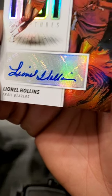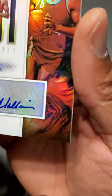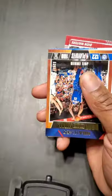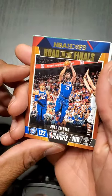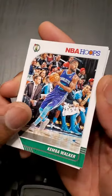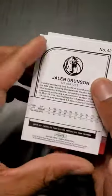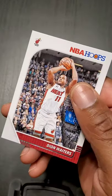Lionel Hollins autograph. It's not signed on the card, but still, nonetheless, it's a great card — great autograph to have. Joel Embiid — just got in a fight with Karl-Anthony Towns. Kemba Walker, hopefully you can make the Celtics better this year. Jalen Brunson — Huskies. And Dion Waiters, he might be out of the league soon.